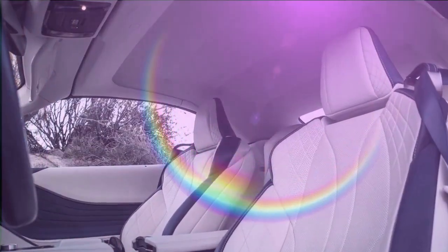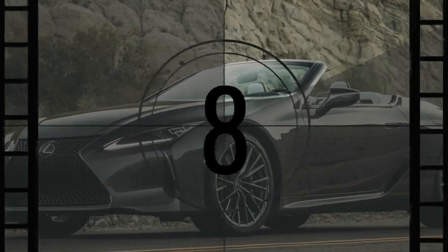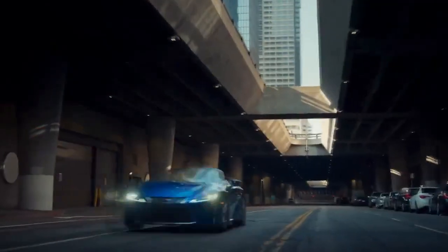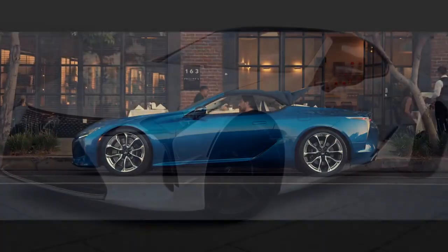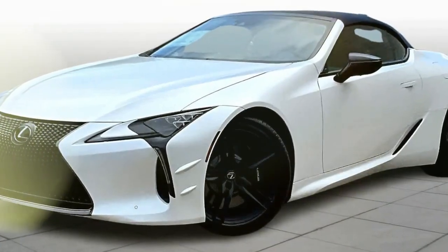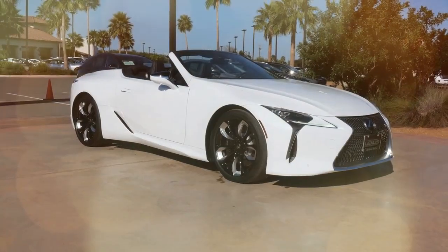Realistically, the best use for those back seats is to stash a purse or laptop bag. The coupe version already has tight rear headroom and legroom, and the convertible offers even less. Cargo space also drops from 5.4 cubic feet in the coupe to under 3.5 cubic feet in the convertible. Space limitations aside, the rest of the LC's interior is both luxurious and comfortable — the seats strike a perfect balance, neither over-padded nor excessively bolstered, and the overall design and materials are exceptional. Despite the car's low profile, the long doors make it easy to get in and out.